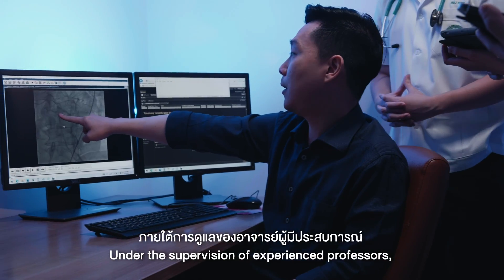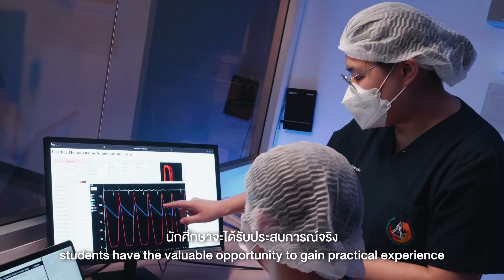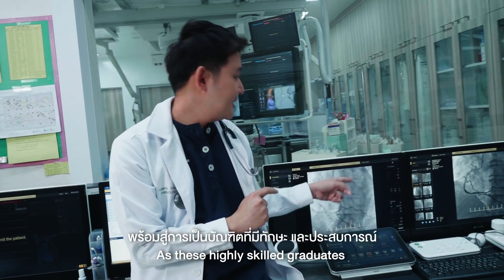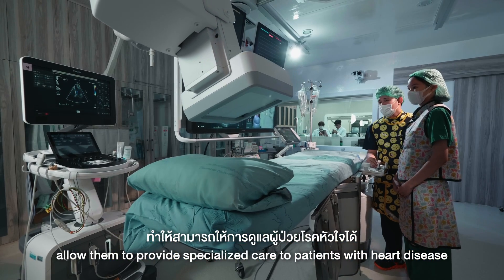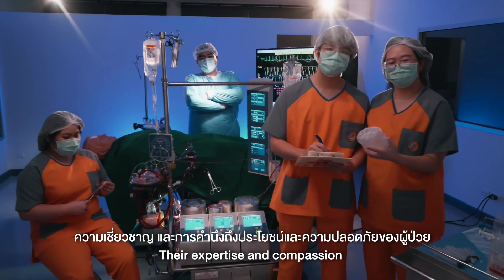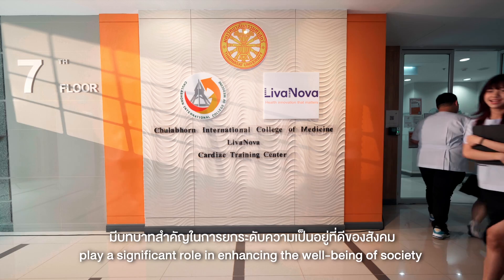Under the supervision of experienced professors, students have the valuable opportunity to gain practical experience with various equipment and devices. As these highly skilled graduates enter the world of healthcare, their ability to use advanced equipment and diagnostic techniques allows them to provide specialized care to patients with heart disease. Their expertise and compassion play a significant role in enhancing the well-being of society.